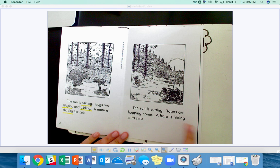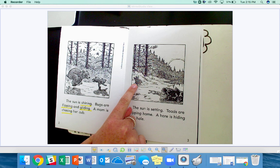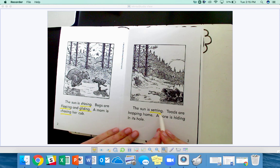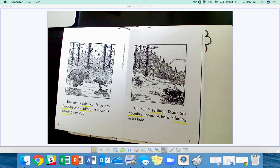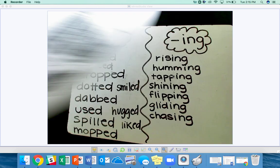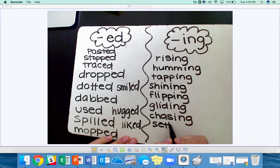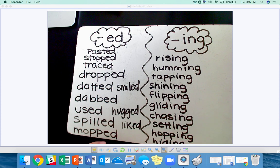The sun is setting. Toads are hopping home. A hare is hiding in its hole. A hare is another word for a rabbit. Setting, hopping, hiding.